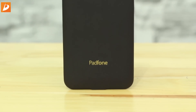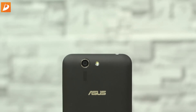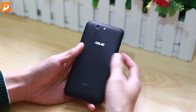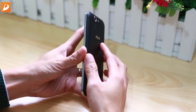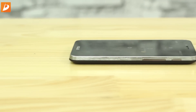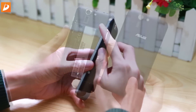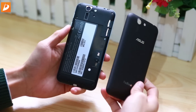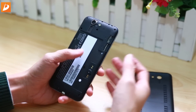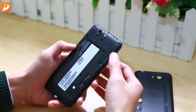Mặt sau vẫn là chất liệu nhựa Polycarbonate, tuy nhiên không còn cảm giác cứng và giòn như những dòng sản phẩm giá rẻ trước đây. Chất liệu này khi sờ có cảm giác mềm mại hơn và chống bám bẩn, bám mồ hôi vân tay rất tốt. Nắp lưng hoàn toàn có thể tháo rời, nhưng vị trí phím nguồn và 2 phím tăng giảm âm lượng không được đặt trên nắp lưng nữa mà được đặt ở trên cạnh của máy. Bên trong nắp lưng là nơi cắm SIM cũng như thẻ nhớ. Sản phẩm nổi bật với bộ nhớ trong 64GB, tuy nhiên Asus vẫn ưu ái trang bị thêm khe cắm thẻ nhớ.